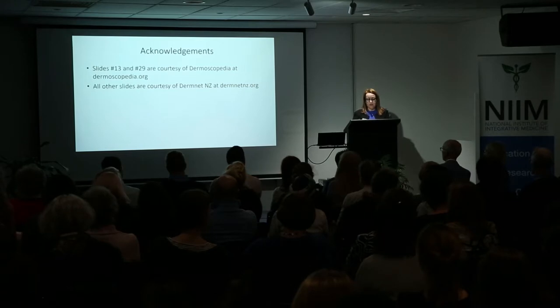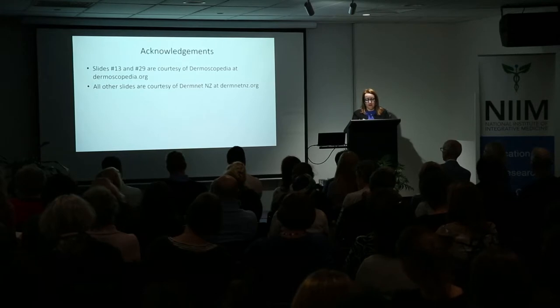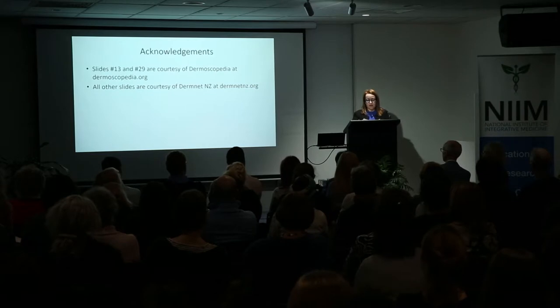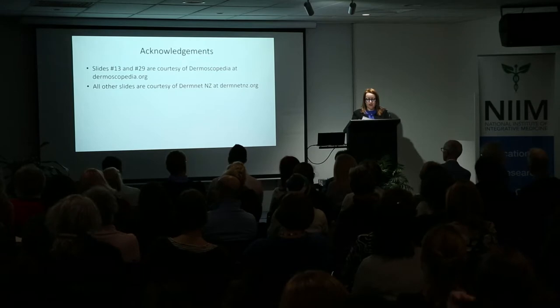Those who benefit from a dermoscopic skin examination include anyone concerned about a particular spot or spots, or anyone who wants a total body check for skin cancer screening. No one — not even children, babies or newborns — is too young to be checked if there is a concern. For someone who wants only particular spots checked, it usually concerns a new or changed spot, and you can refer to the skin self-examination guidelines on the SunSmart website.